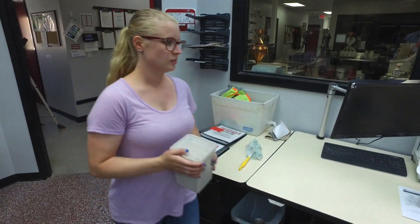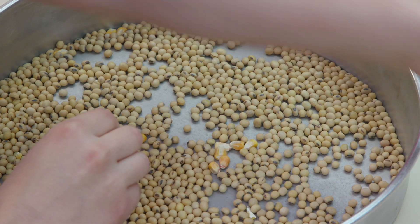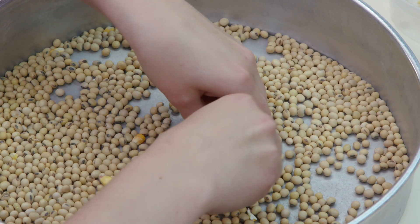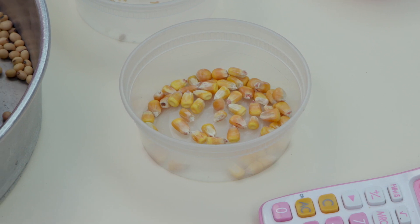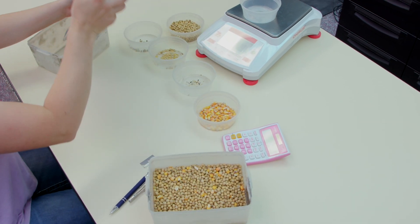Licensed, trained professionals follow standards established and enforced by the U.S. Department of Agriculture. In order to touch the grain, you actually have to be licensed by the federal government and go through some pretty strict tests in order to do that.